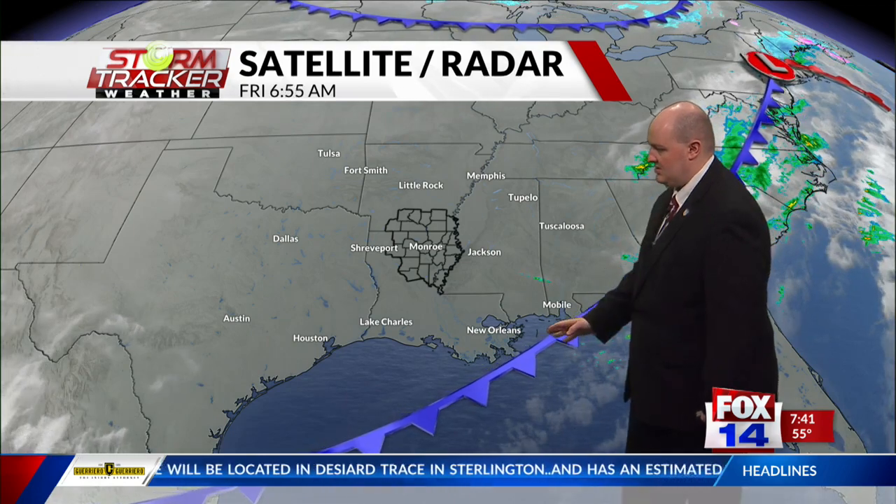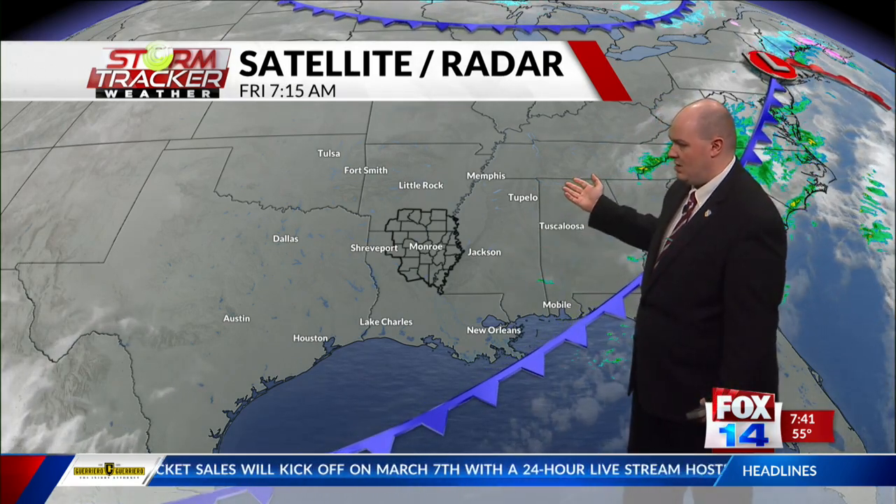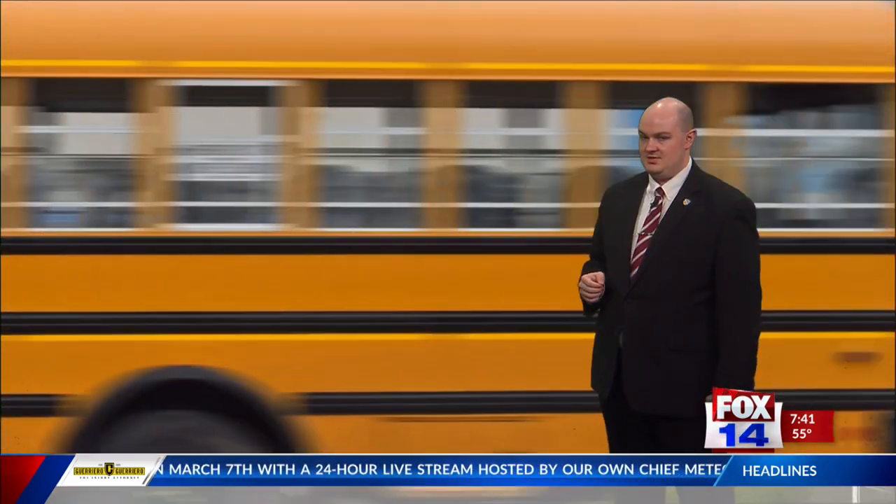Right now we've got the cold front sitting just down to the southeast, which really didn't do a whole lot for us here in the Arklatex. It kind of just provided us with some cloud cover, but most of the rainfall stayed well up to the northeast in Tennessee and parts of Mississippi.